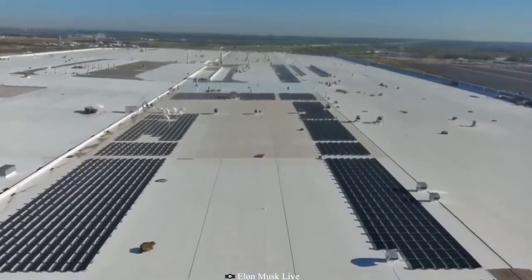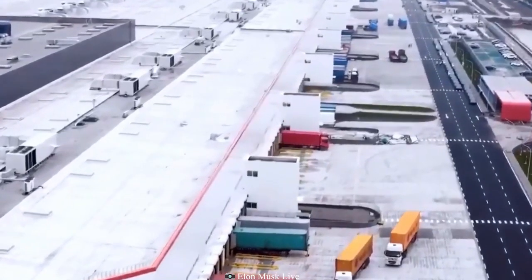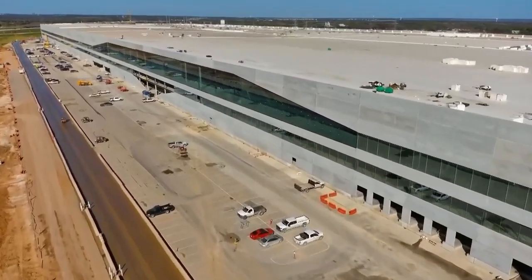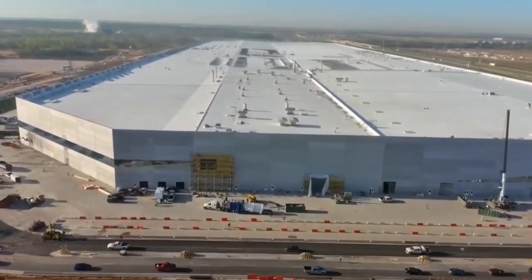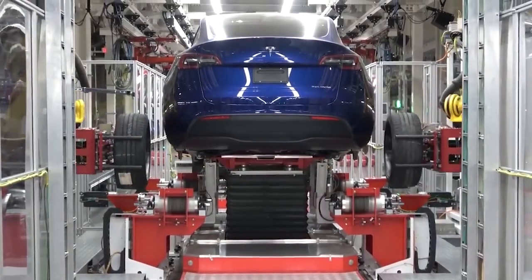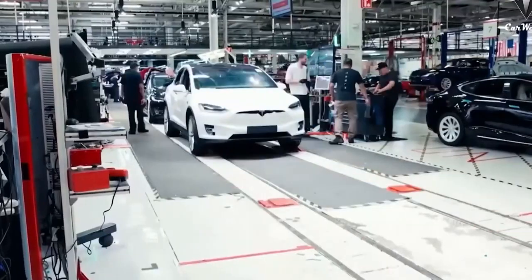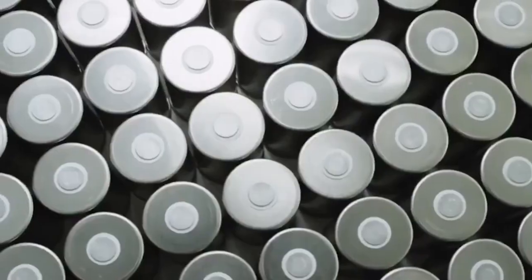Texas has become Tesla's new home after the company's highly publicized move away from Silicon Valley, where the company was previously headquartered. Giga Texas was constructed in Travis County, close to the suburbs of Austin. It was anticipated that the project would cost 1.1 billion dollars, generate approximately 10,000 jobs, and benefit many contractors and suppliers.